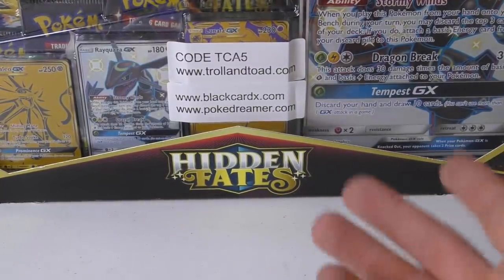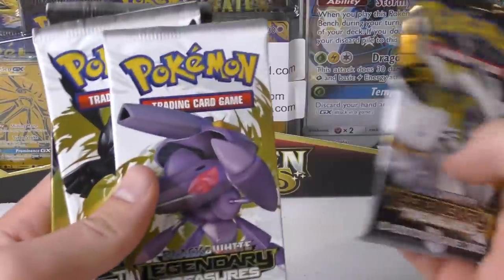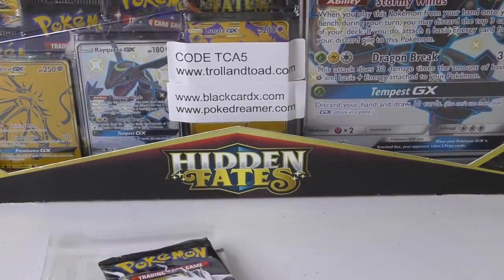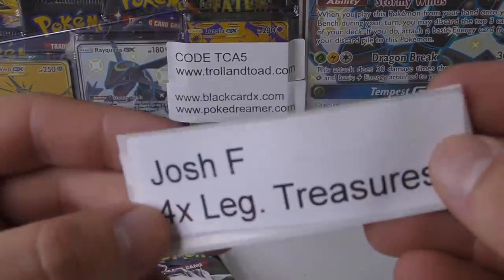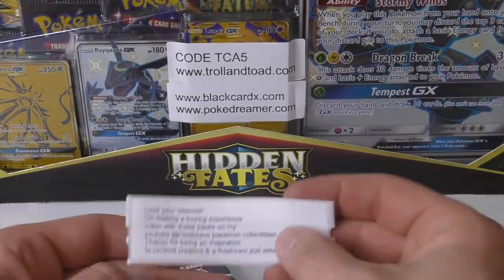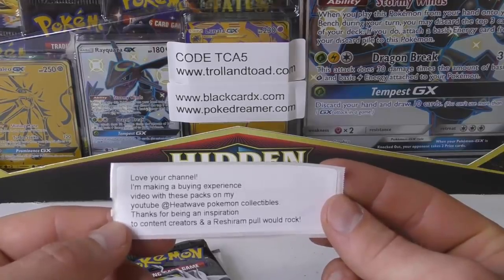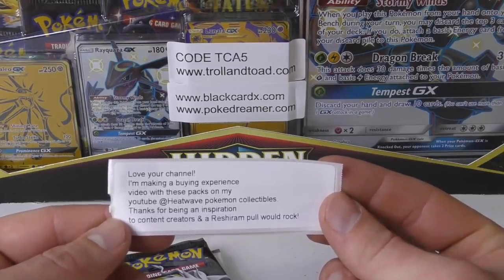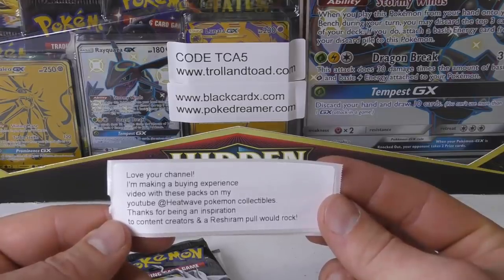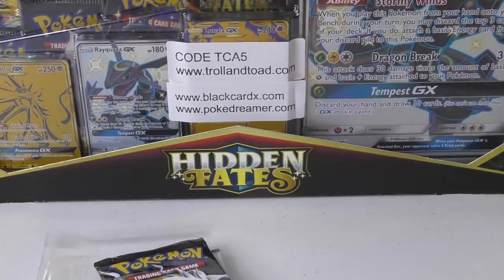Now we're going to move into the booster packs. The first set of packs we're going to open is Legendary Treasures — we've got another set of four packs. This is for Josh F., and he says he loves the channel. He's making a buying experience video with these packs on his YouTube at Heat Wave Pokemon Collectibles. Thanks for being an inspiration to content creators — a restaurant pull would rock.